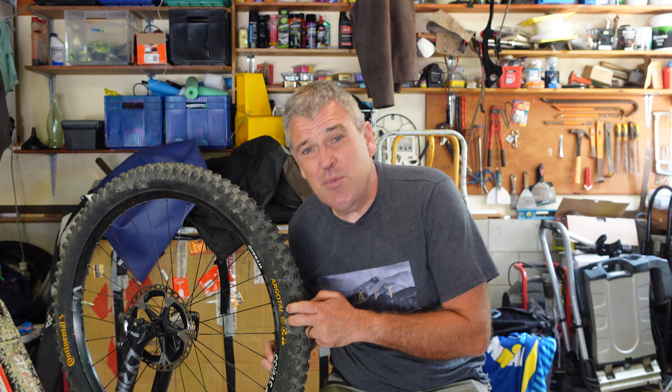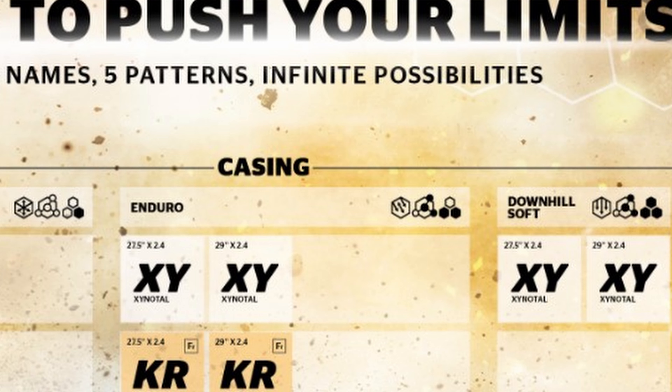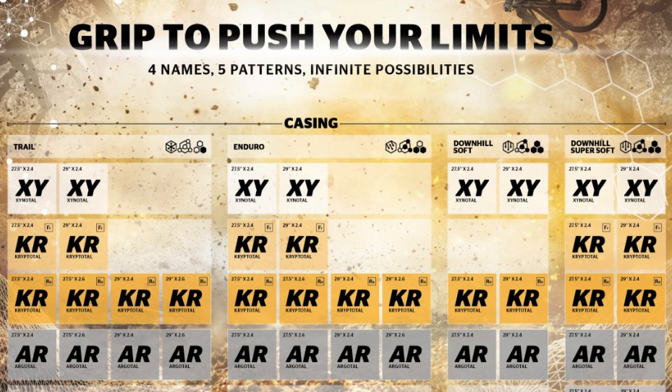Now I did say there's no information on the tire - well, that's not strictly true. They do actually have these symbols on the side and I looked up on the Continental website. They've got like a periodic table thing and it shows you what they all mean. This is basically the enduro casing, I think it's a soft compound - all the symbols mean something. If you look at the table, you can get right from a Xylital to a Cryptotal to an Argotal to a Hydrotal. I think the Hydrotal is actually their mud tire and this is the next one down - their loose conditions tire. You can actually get the Argotal in a trail casing, an enduro casing, a downhill soft or a downhill super soft. So there's quite a variety of different setups you could potentially get.